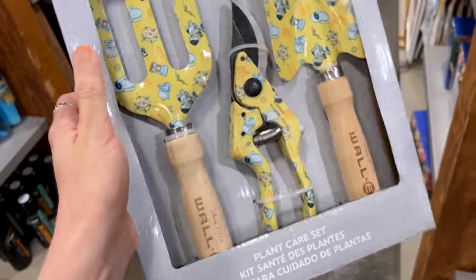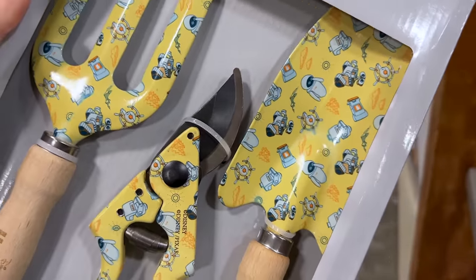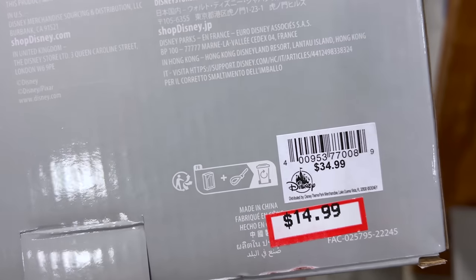A plant care set for Wall-E. Look at the Wall-E and Eve design on this — it's gorgeous with that soft yellow color. I love this. Perfect for gardening. It was originally $40 and is now $15, down from $35.